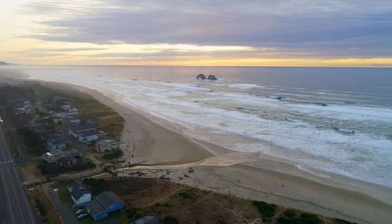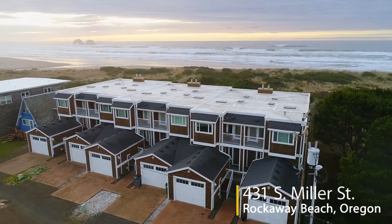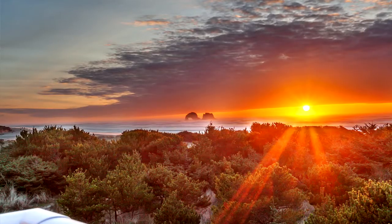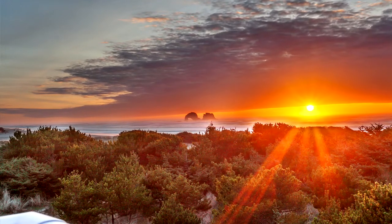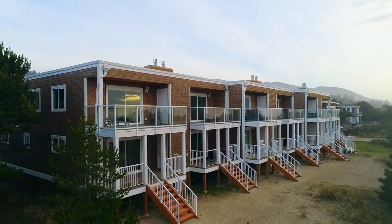Panoramic oceanfront views are all yours from this luxury townhome in Rockaway Beach. Overlooking Twin Rocks and its long sandy beach, the oceanfront property is ready for creating memories on Oregon's beautiful coast.